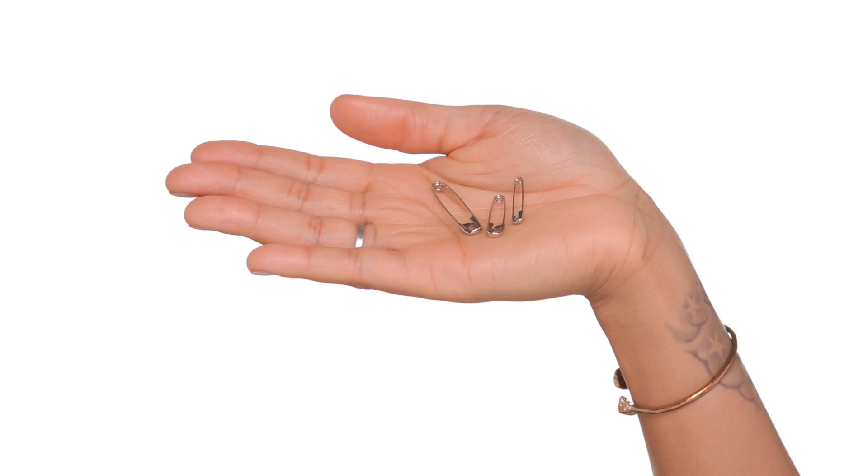Another great one is safety pins in all different sizes, just in case you have to hold something together or something falls apart. These are just a great quick fix and I feel like someone's gonna need them.